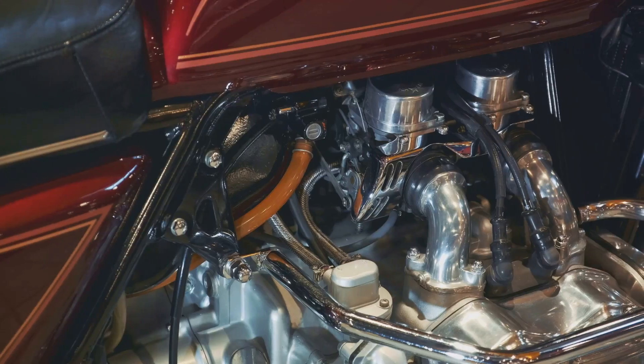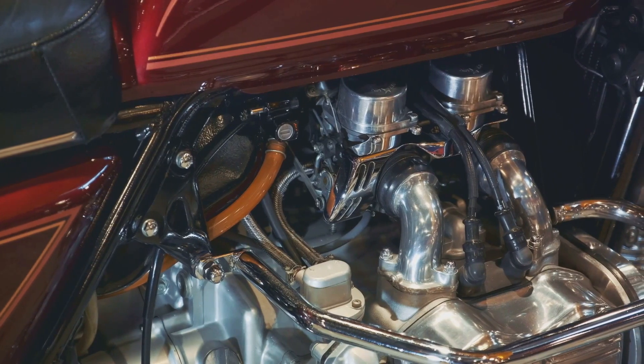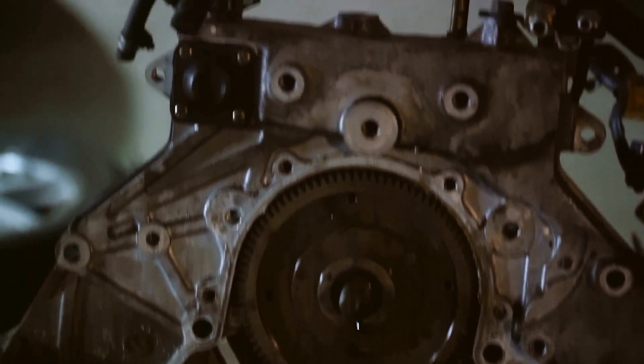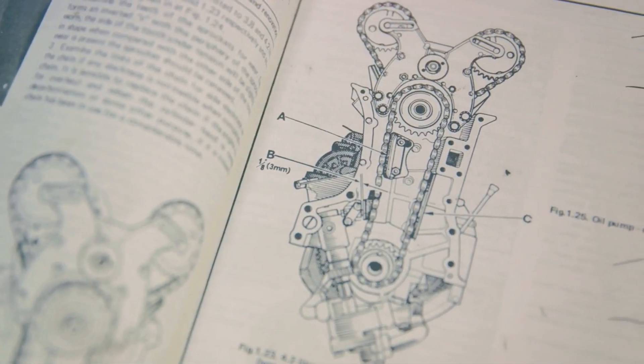So how does the Atkinson Cycle engine work? The secret lies in the intake valve. Unlike conventional designs, the intake valve in Atkinson engines remains open for a longer duration, allowing air to enter the cylinder during the compression stroke. The delayed closure of the intake valve reduces the effective compression ratio, boosting efficiency but somewhat compromising power output.